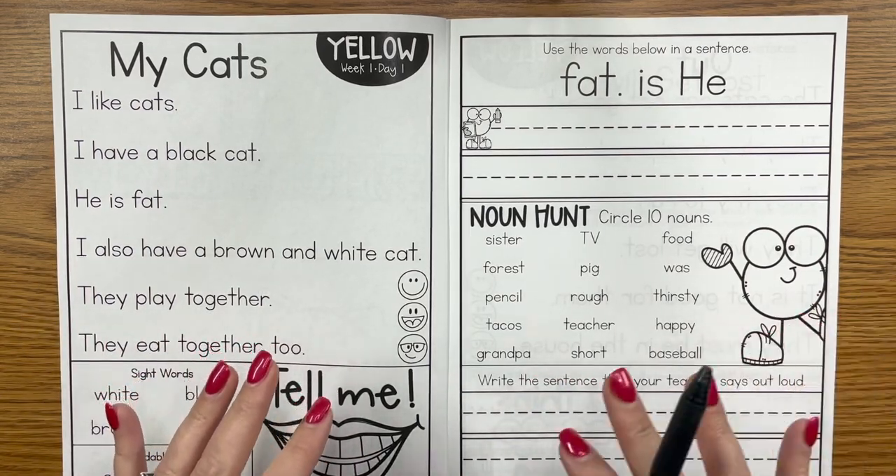If you are Orton Gillingham trained you might be familiar with red and green words. I love the concept but I couldn't find a red highlighter so I used blue — we have blue and green words. Same idea though: blue words are high frequency words that we can't always decode, or maybe we can with certain phoneme knowledge but at this point we don't know those phonemes and graphemes, so they are sight words, and then decodable words.